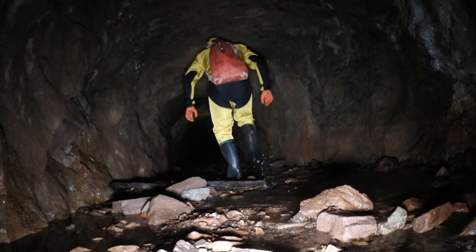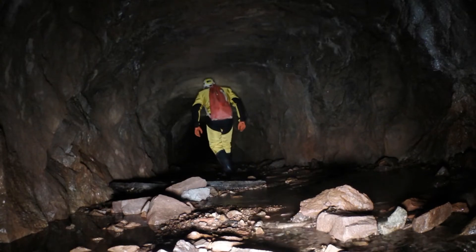Traverser ces galeries me donne une impression particulière — j'imagine les mineurs y travailler avec l'éclairage en lampes à carbure ou à pétrole.